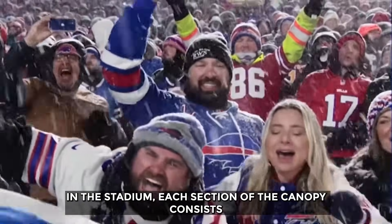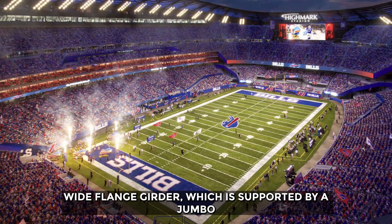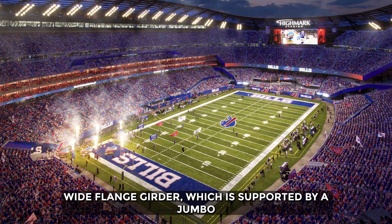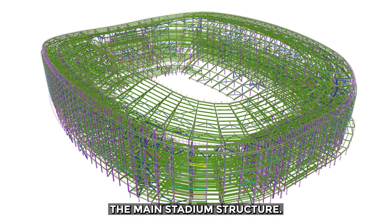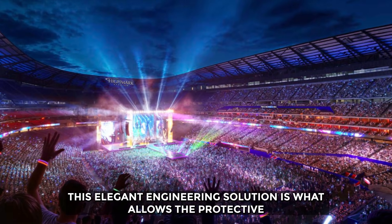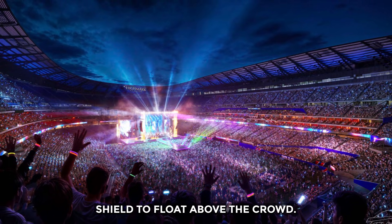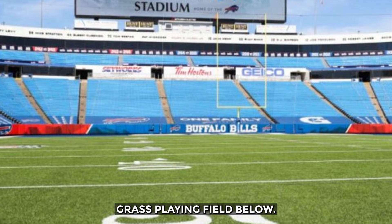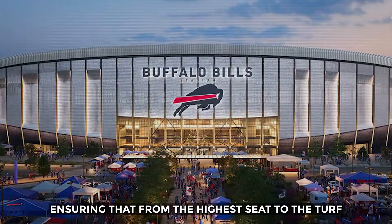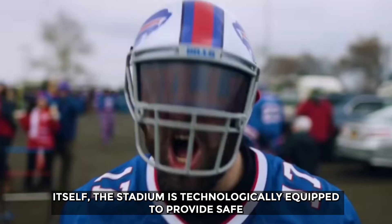In the stadium, each section of the canopy consists of a massive horizontal steel beam known as a wide flange girder, supported by a jumbo HSS strut — the angled prop — connecting it back to the main stadium structure. This elegant engineering solution is what allows the protective shield to float above the crowd. The entire system is completed by a heated natural grass playing field below, ensuring that from the highest seat to the turf itself, the stadium is technologically equipped to provide safe and playable conditions, no matter the weather.